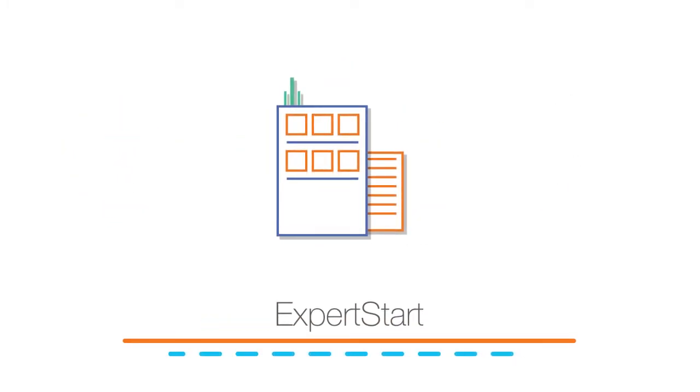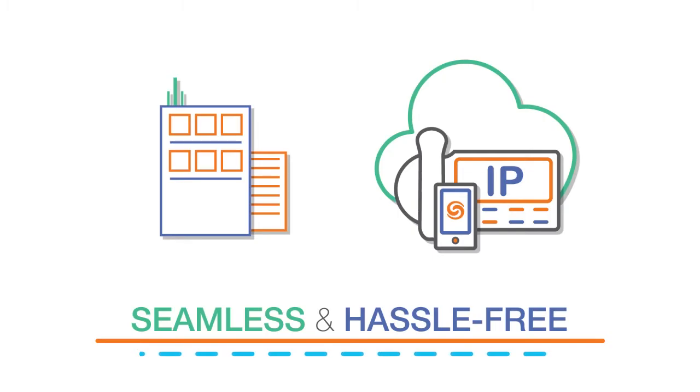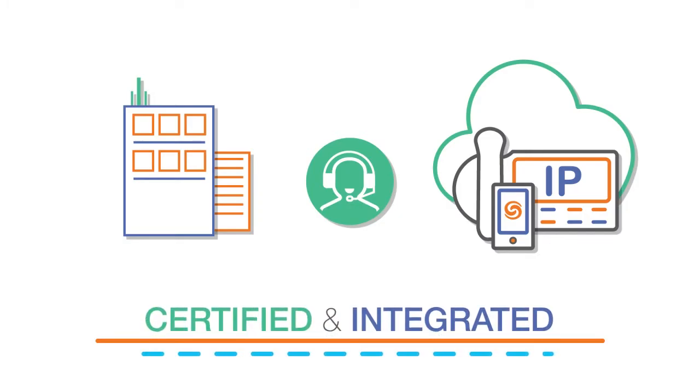When getting started with ShoreTel Connect Cloud, you have two installation options that make getting up and running easy. Jumpstart makes implementing your new cloud phone system a great experience at a minimal cost. Our team of experts work with your IT resource to deliver your phone system quickly and efficiently.